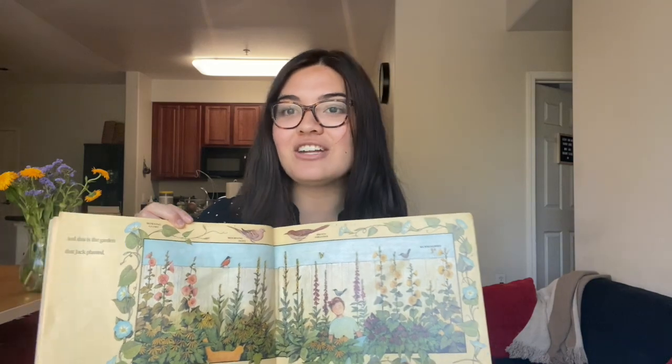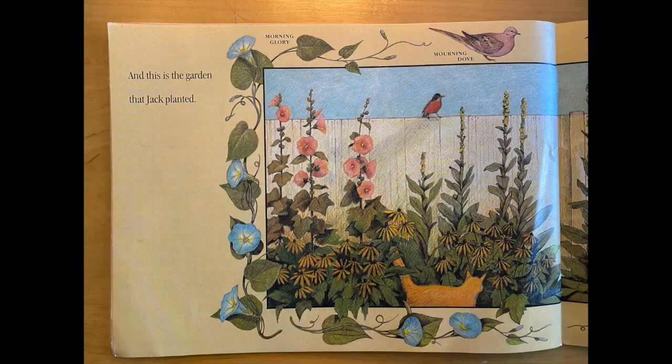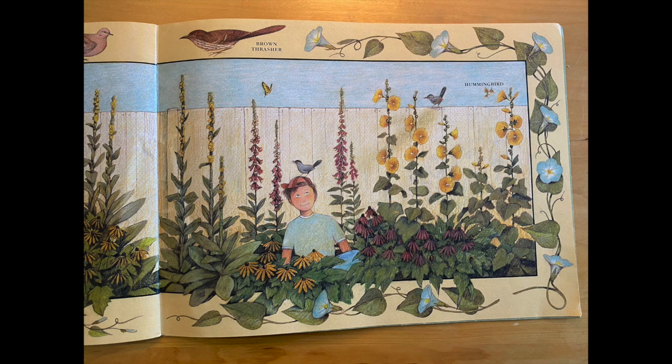And this is the garden that Jack planted, and it looks so beautiful. There are so many different things in the garden — there's morning glory and different kinds of birds and even some hummingbirds. And you can see Jack in his happy place in the garden.